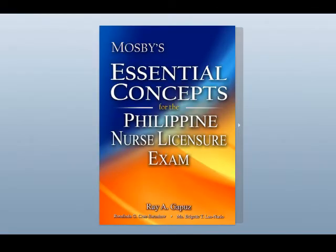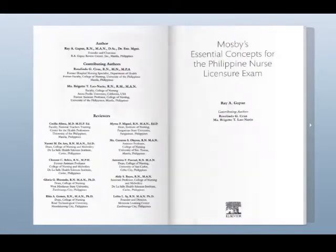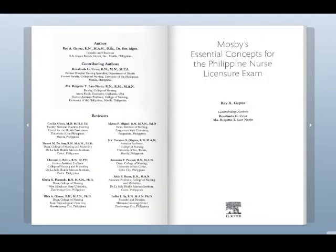Brief. Comprehensive. Focused. The must-knows. These are the words that aptly describe Mosby's Essential Concepts for the Philippine Nurse Licensure Exam — the first Filipino-authored nursing review book published by the world's number one health sciences publisher, Mosby Elsevier.